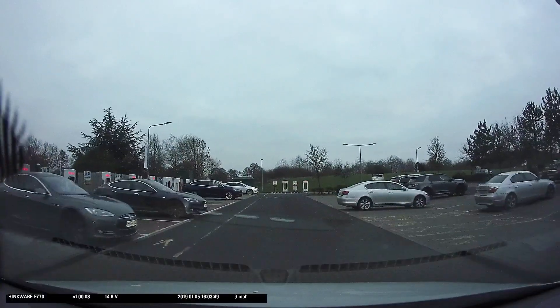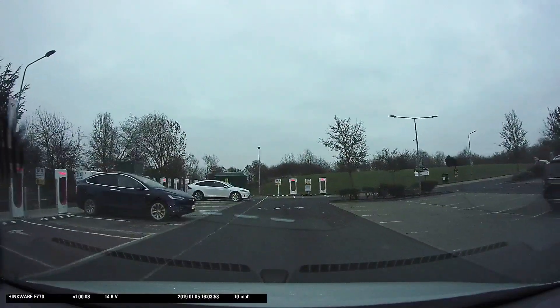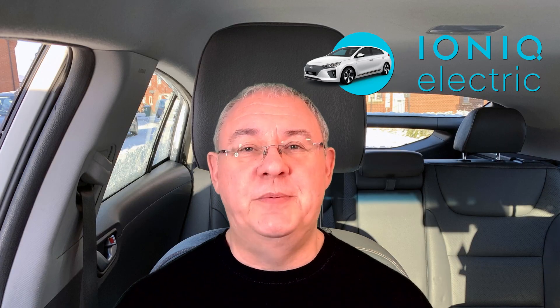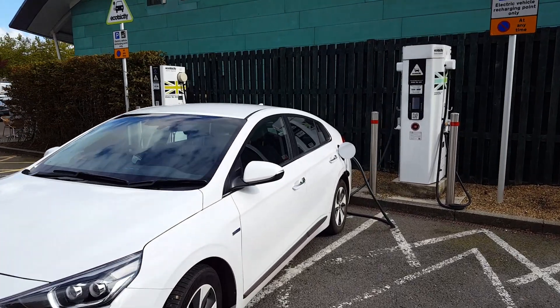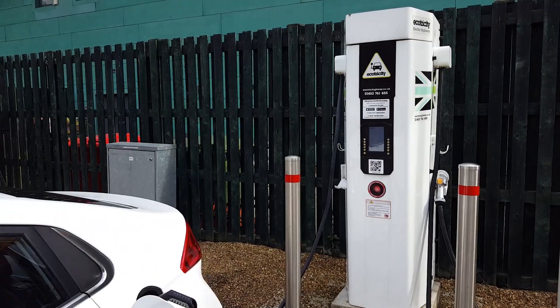However, long distance journeys in an electric car require some planning because there aren't enough public rapid EV chargers — that is, unless you drive a Tesla and can use the fantastic Tesla supercharger network. But this video is aimed at people who have or are thinking of buying a more affordable electric car like the Hyundai Ioniq or either of the two MG EVs. Rapid chargers add useful range in about half an hour, and a long drive will mean using them at least once.